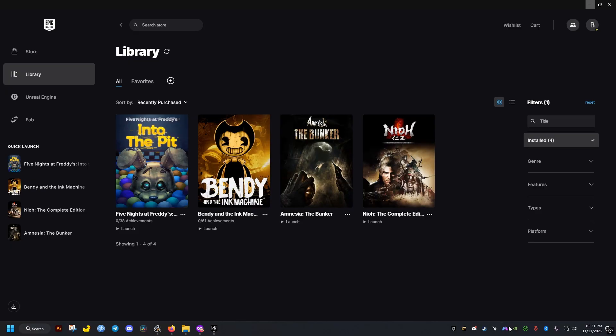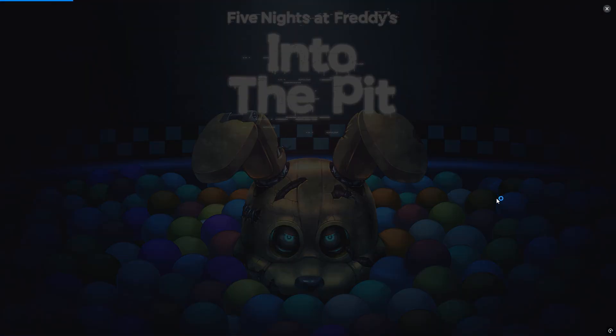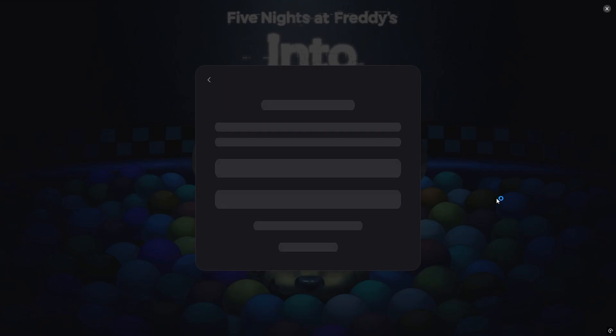After you close all of these, just launch the game. Once you launch the game, it will ask you to connect the Epic Store account with your game, so you just allow on this window.